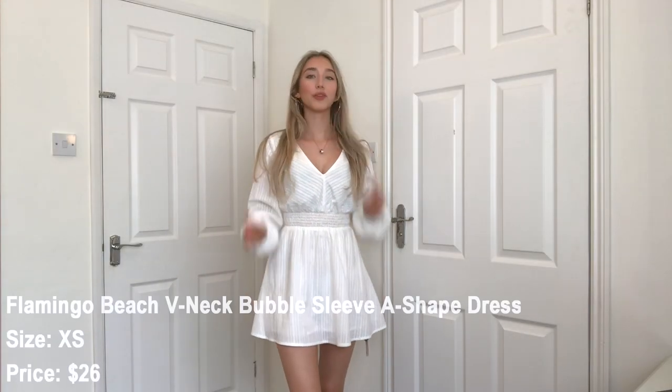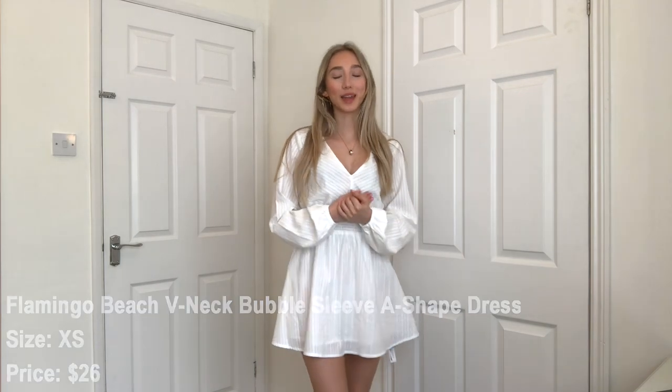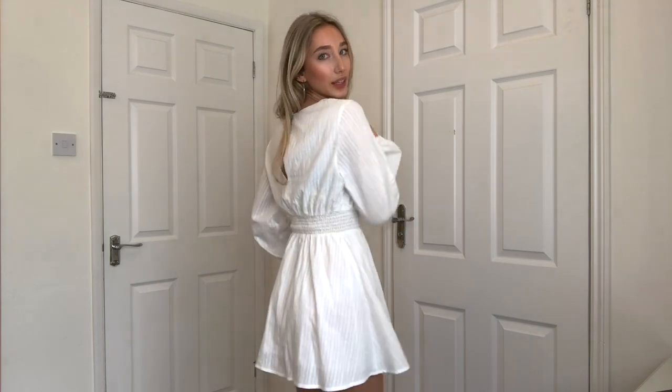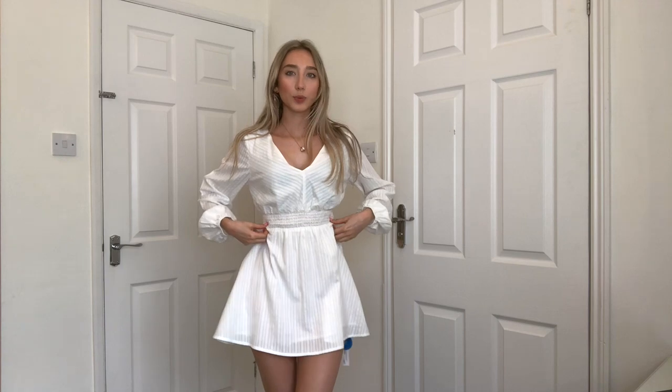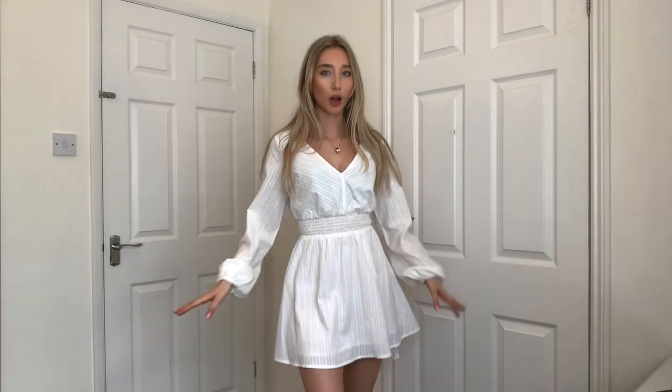Okay, so I just put the fourth dress on. I literally have no complaints with any of these dresses — they're all so flattering, so beautiful. This one is a white dress — quite bohemian, long-sleeved, v-neck. Because the neckline is quite wide, you can get into it very easily. The waist is very stretchy so it's very comfortable to breathe in. The length is quite short, but it's nicely balanced with the covered top part. I love the puffy sleeves.